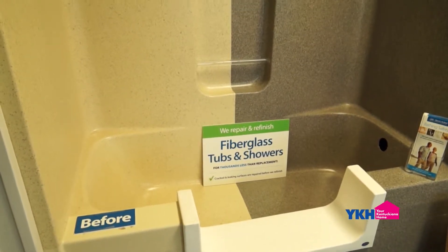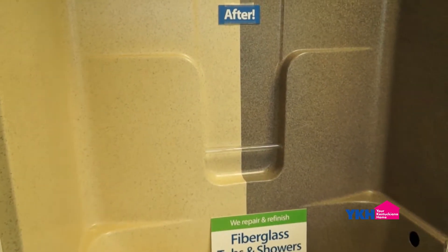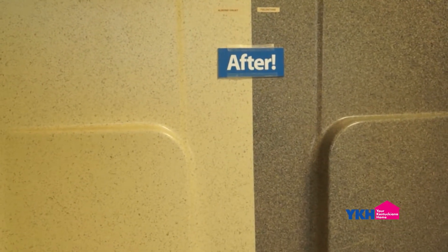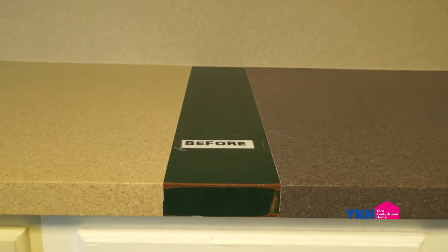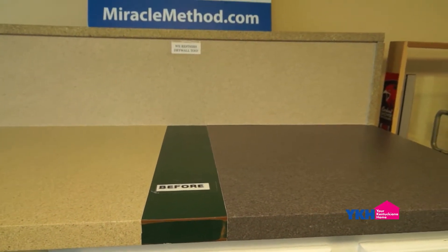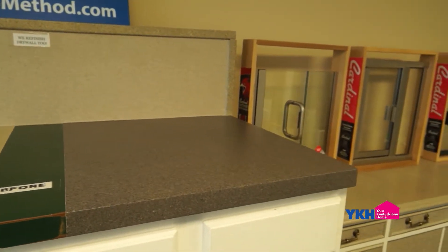The coatings are designed to last a really long time. We're also addressing environmental concerns — there are environmental issues with discarding tile, tubs, countertops, etc. We eliminate that concern, and we're usually in and out in two to three days. It's a lot less mess, a lot less expensive, and the coatings truly are designed to last a really long time.